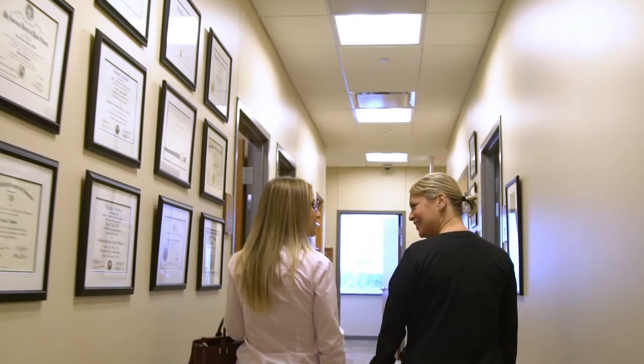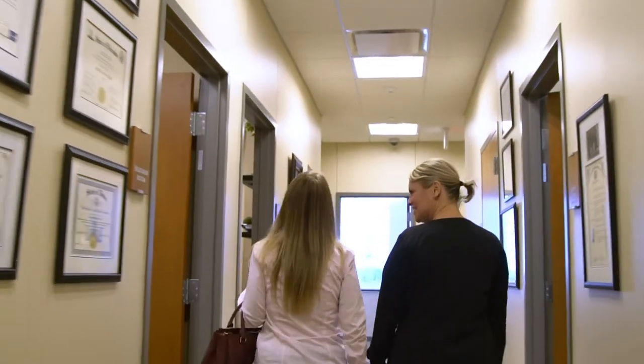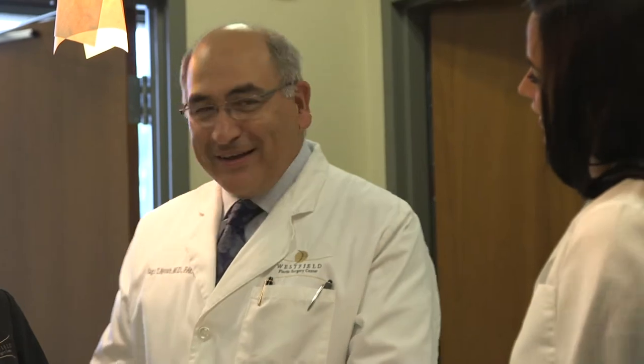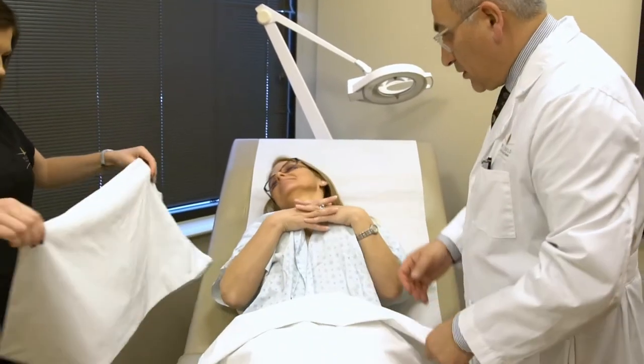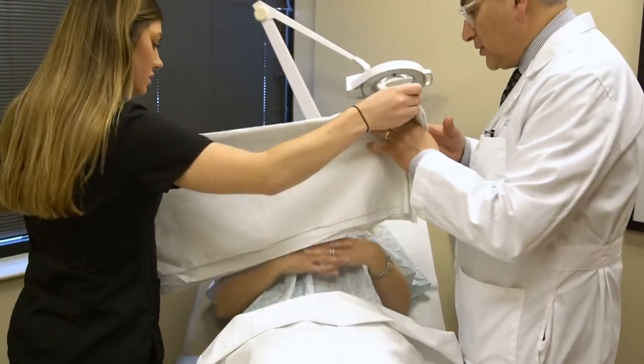Typically as an outpatient procedure we are limited by the amount of fat that we can remove, but we're not limited by the amount of areas that we can address. Sometimes we're able to do the back, the abdomen, and the thighs at the same time. Patients who are candidates for liposuction are those that are motivated, have done the diet and exercise, and just haven't gotten the body contour that they desire. Liposuction is a good option for those patients to shape their body to their desired look.